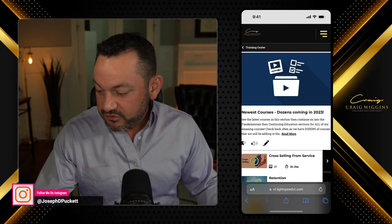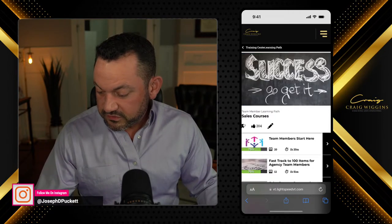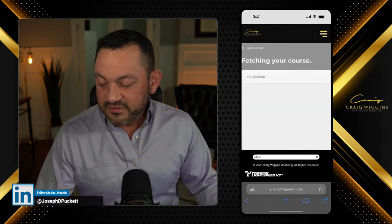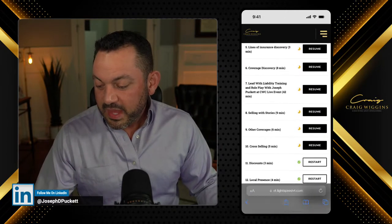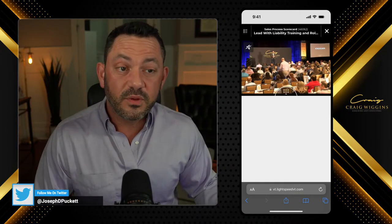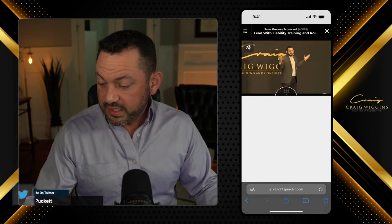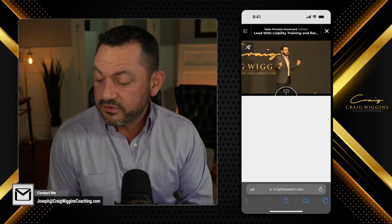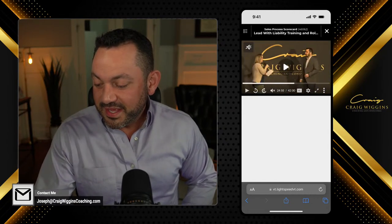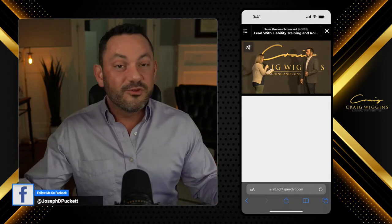Let's go back to the training center. Maybe I could choose another course — you know what, it's time for me to brush up on my sales skills. So I'm going to dive into the sales courses. The most important course on the platform, I believe, is the third course here: the sales process scorecard. I really want to get better at leading with liability. I know how important that is right now — it's really hard to sell on price right now. We have to be selling on coverage and value and advice. So I want to watch my lead with liability training here. This is me at a live event a couple of years ago where I actually pulled up some people to role play with me. So now I'm doing my lead with liability training.